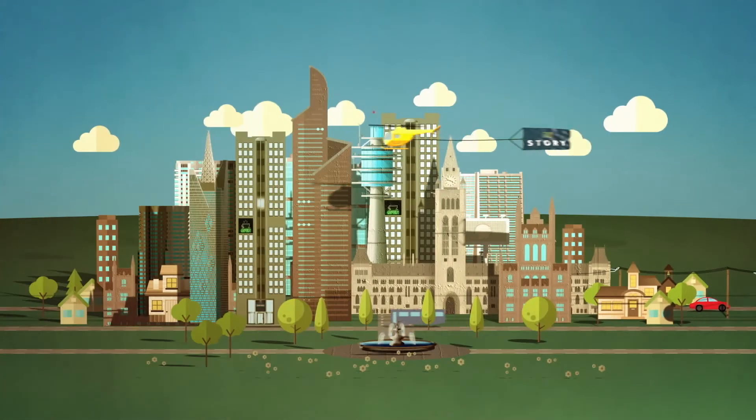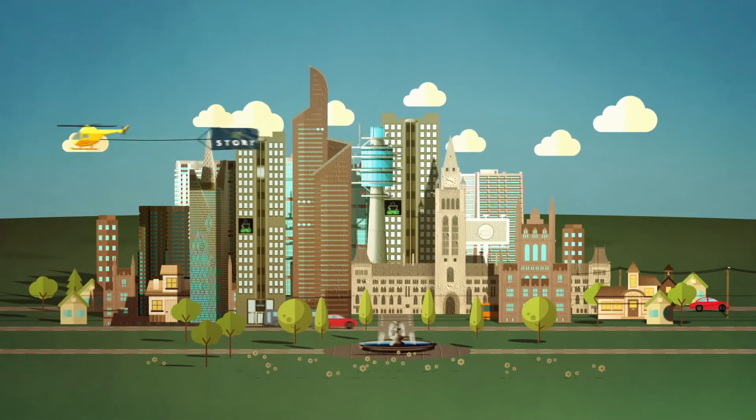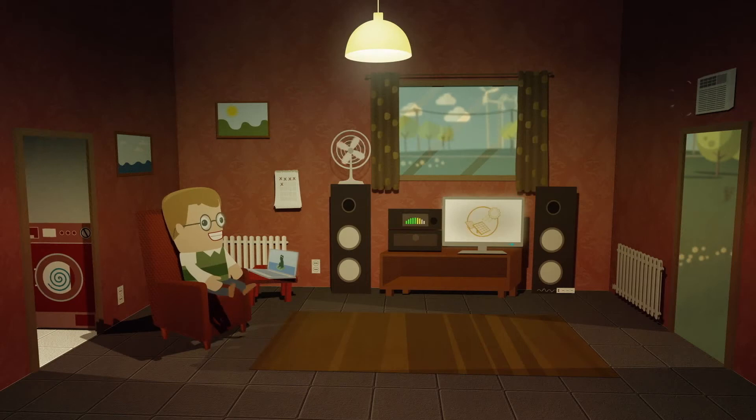The electricity being generated is used in diverse ways, from manufacturing products to heating, transport, and of course a whole range of activities in our homes.